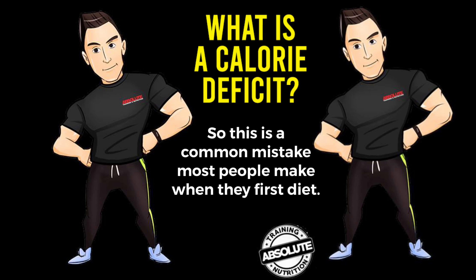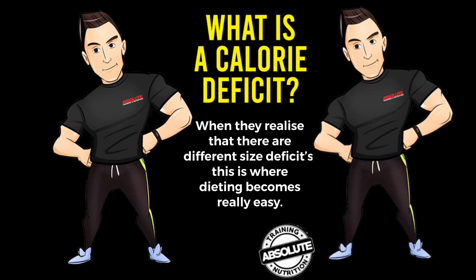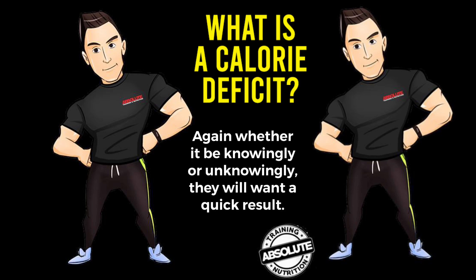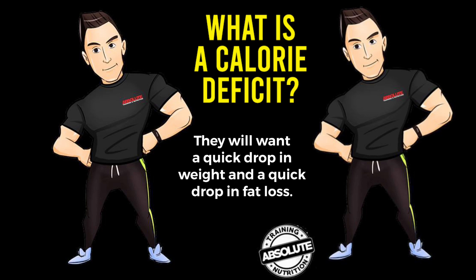This is a common mistake that most people make when they first diet. When they realise there are different size deficits, dieting becomes really easy. Most people when they start dieting — whether they do it knowingly or unknowingly — will want a quick result. They want a quick drop in weight and a quick drop in fat loss.